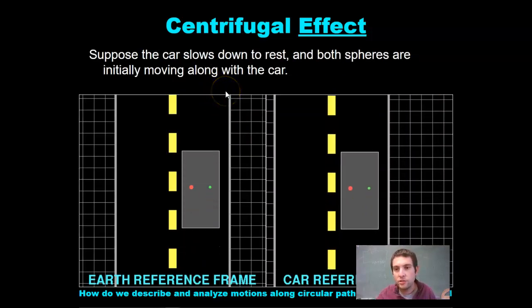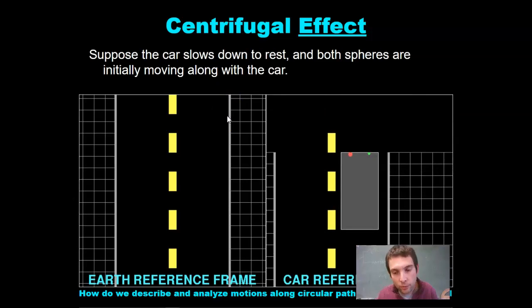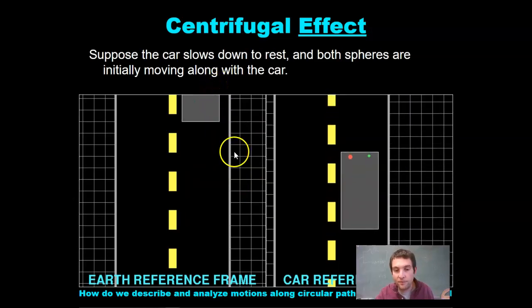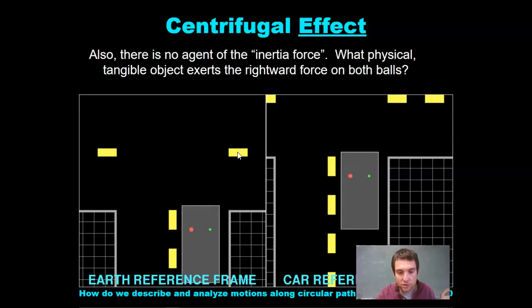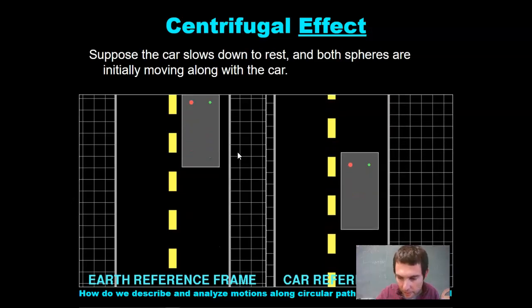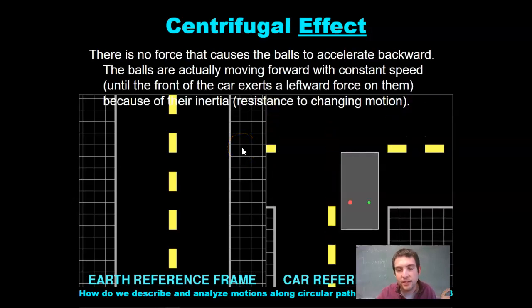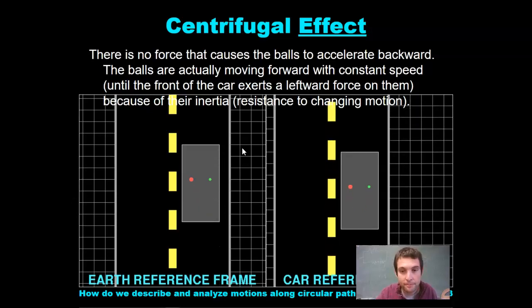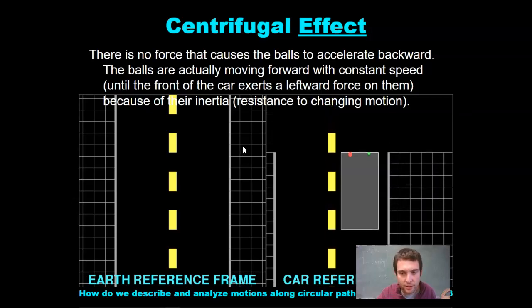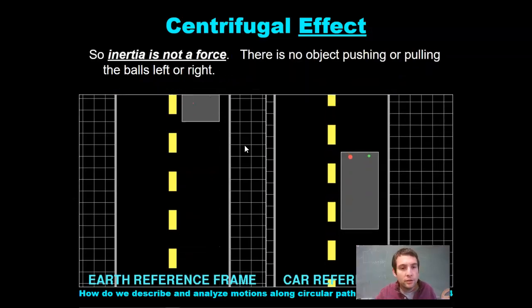Suppose the car slows down to rest and both spheres are initially moving with the car. Those spheres want to continue moving, so they appear to go to the front. A person in the car sees the balls accelerate forward. There is no force causing the balls to accelerate — the balls are moving forward with constant speed until the front of the car exerts a leftward force on them. So inertia is not a force; there is no object pushing or pulling the balls.